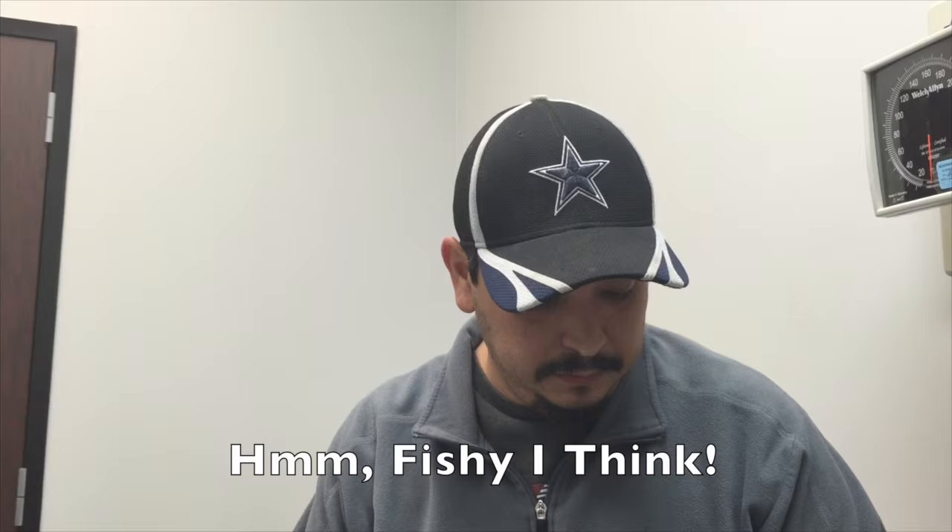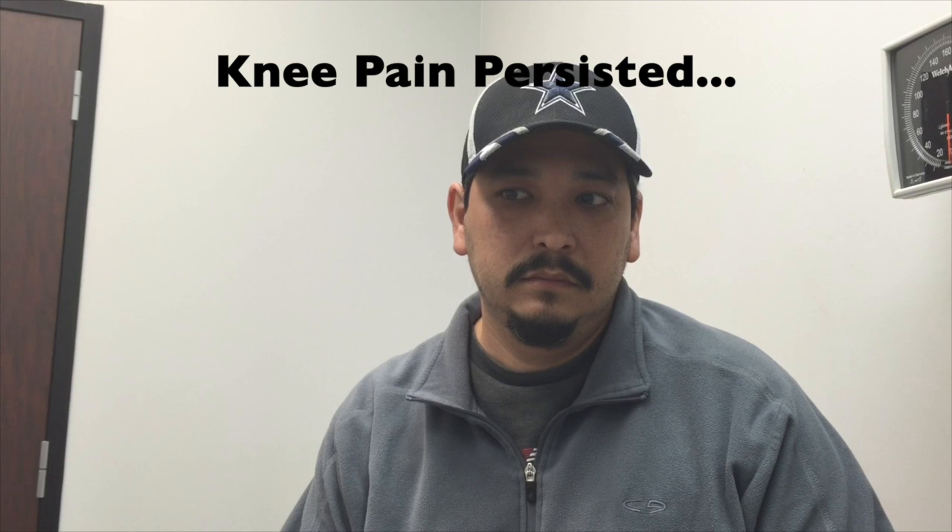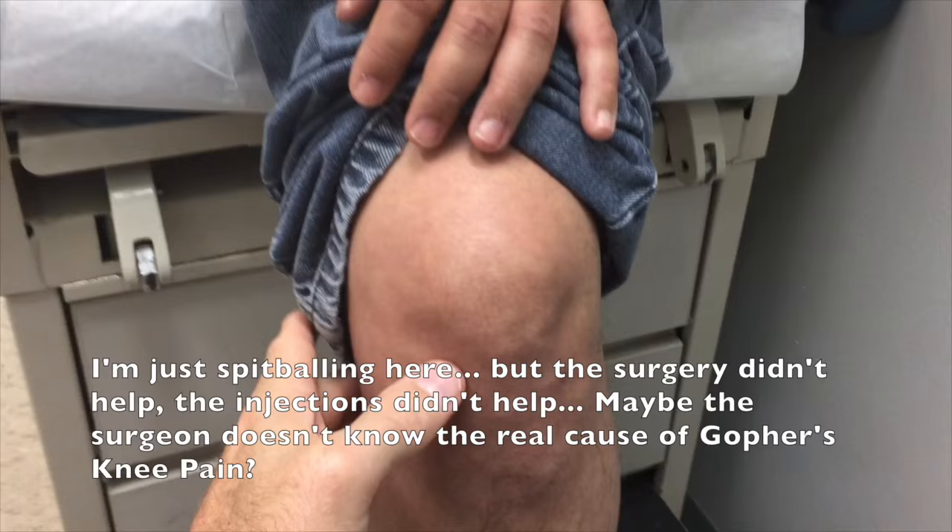Did the pain go away? No, the pain did not go away when they fixed the dislocated kneecap and the folded-up muscle. You've been back to him about once every six months, and he's injected some cortisone in the knee. Did that help? No, it didn't.